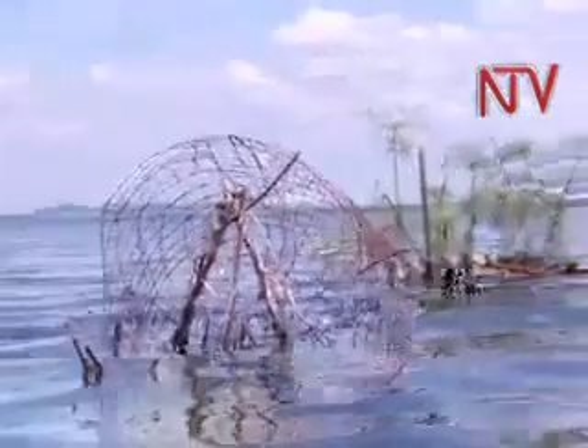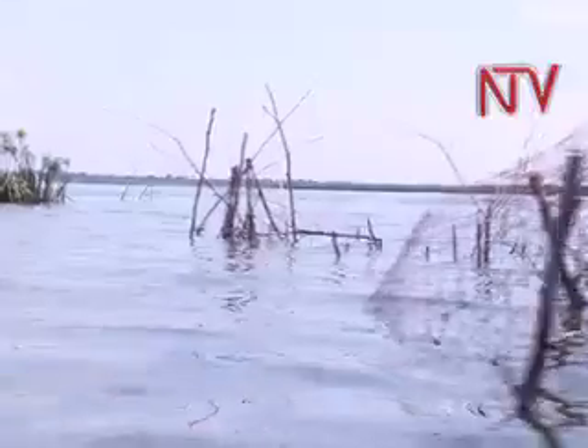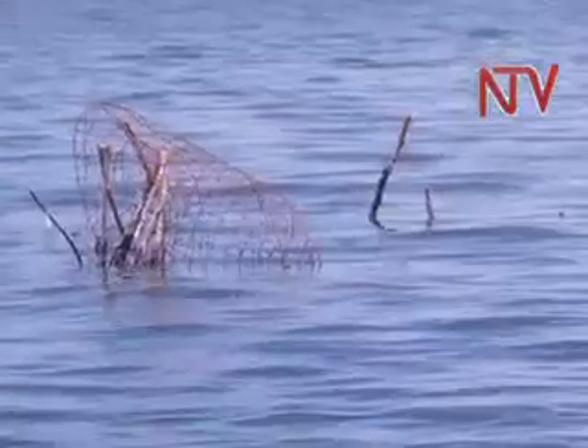With time, the floating vegetation islands gradually break away and drop onto the lake shore, also contributing to its degradation. This has a bearing on the ability of the fish to breed.